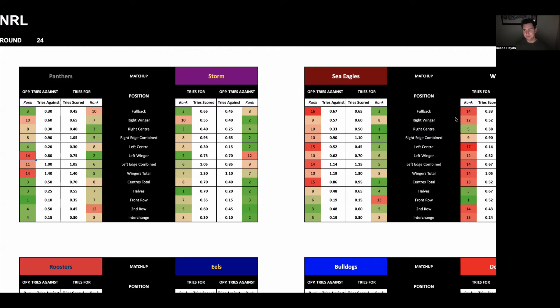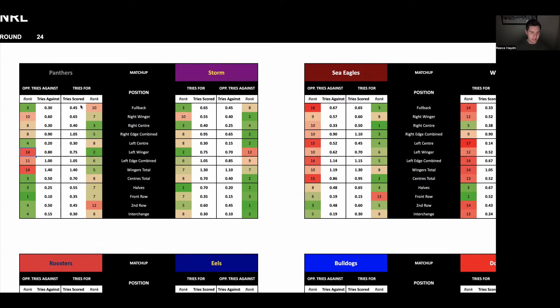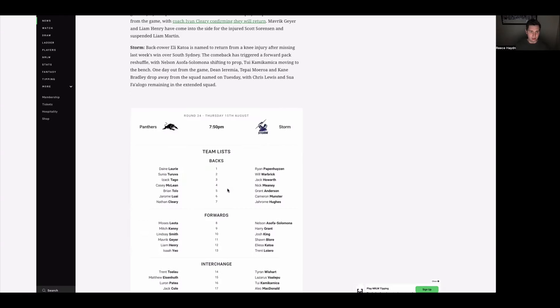The first game on Thursday night: Penrith take on the Melbourne Storm. This is a really good game — the two top teams going against each other. They met back in round one and it was an 8–0 scoreline to Melbourne, so a really low-scoring game, which isn't ideal for try scorers. But I do have two selections in this game. For the Panthers, the key area to target is the wingers — they score the fifth most tries in the league through the wingers, and this is where the Storm concedes the majority of their tries. The Storm is ranked 10th on the right wing and 14th on the left wing defensively.